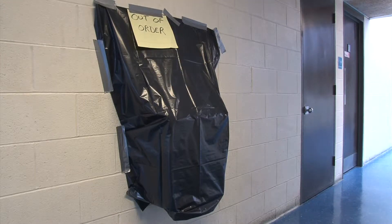This broken water fountain on the third floor could be next. We went around and asked students and faculty for their opinions on the water fountains in the school.